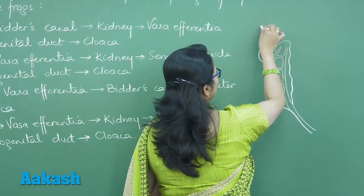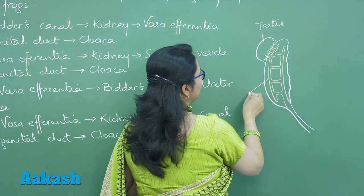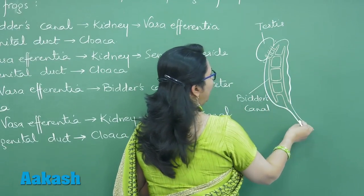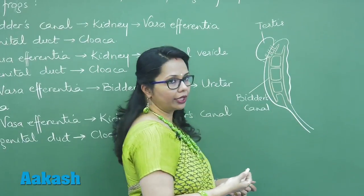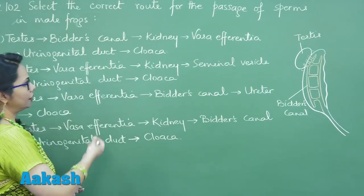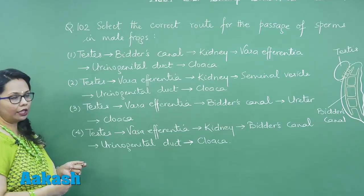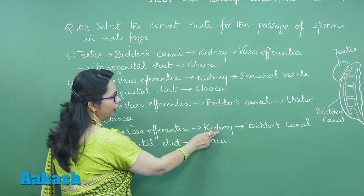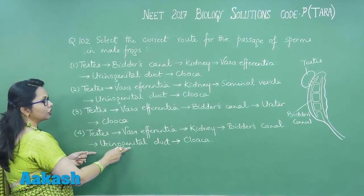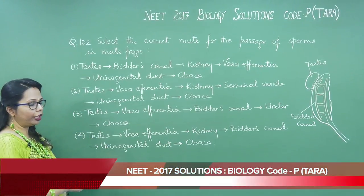So here, this is the testis, vasa efferentia, and this structure is the bidder's canal, and this will be the urinal genital duct. From these options, we can see that the passage of sperms starts from the testis, then goes into vasa efferentia, which opens into the kidney, then into bidder's canal, then into the urinal genital duct, which opens to the outside by the cloaca.